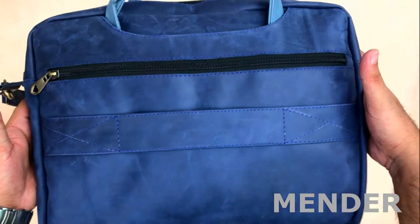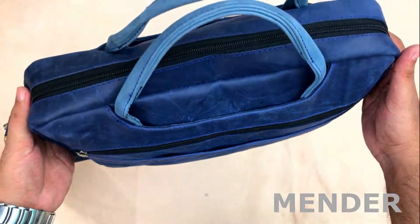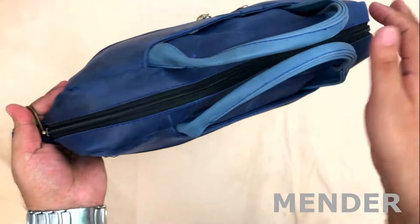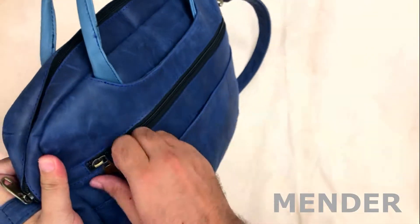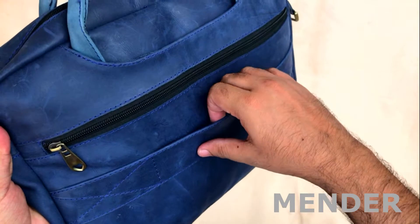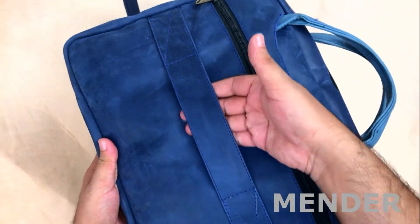This laptop bag is perfect size for 15 inches and 13 inches screen size laptops, with metallic zippers, one pocket here, another pocket here, and a pocket right at this spot. We also have this strap which you can attach to your luggage trolley.